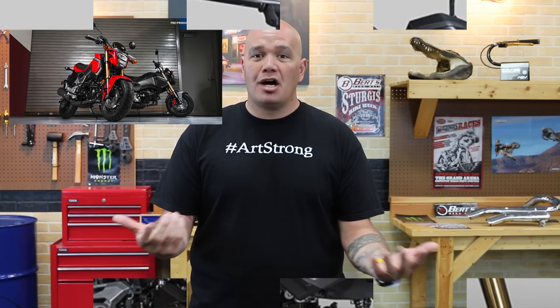So honestly folks, the Grom has been killing the market. And we all know there is another competitor out there, so maybe that's why they've got to up the game. But regardless, the Grom has been a super fun bike to ride, and once again I think Honda's going to smash that side of the market.